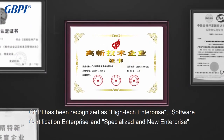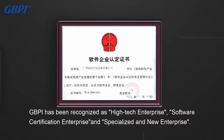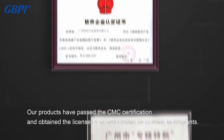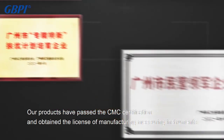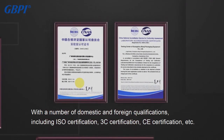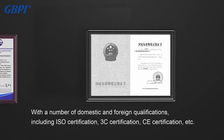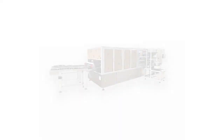GBPI has been recognized as a high-tech enterprise, software certification enterprise, and specialized and new enterprise. Our products have passed the CMC certification and obtained the license of manufacturing measuring instruments. With a number of domestic and foreign qualifications, including ISO certification, 3C certification, and CE certification, this ensures the versatility and authority of the instrument.